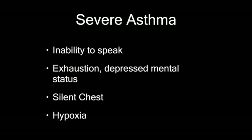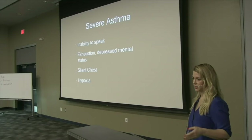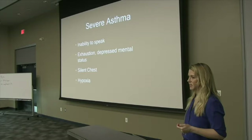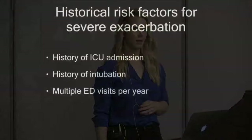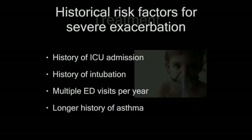For severe asthma, things that concern me: if these kids can't talk, that's concerning. If their mental status is waning, that's concerning. The silent chest — you have to have air movement to wheeze, so it's reassuring when they're wheezing. If there's no air movement whatsoever, that kid is in serious trouble. If they're not talking, not moving air, and hypoxic — being hypoxic is not common in mild or moderate asthma — those kids are very sick. Historical risk factors include prior ICU admission, prior intubation, multiple ER visits that year, and a long history of asthma.